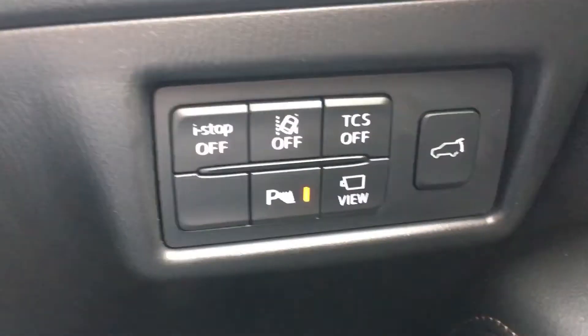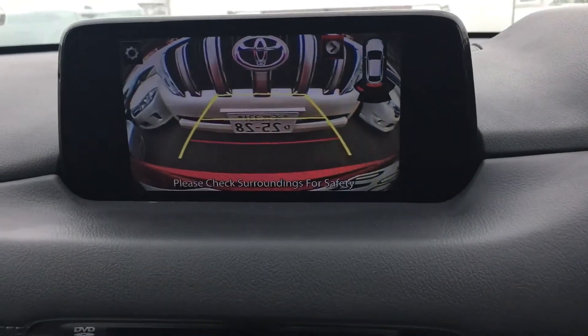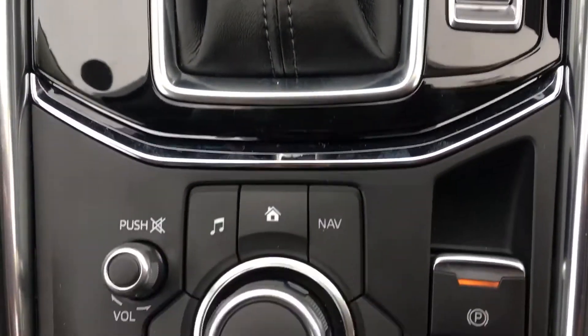It does have front radar, rear radar, power seats, and also cruise control. This one's only done about seven thousand eight hundred kilometers or so. It has the eye stop, the cameras — there you go, back camera — and the system menu in English as well, which is a bit of a bonus.